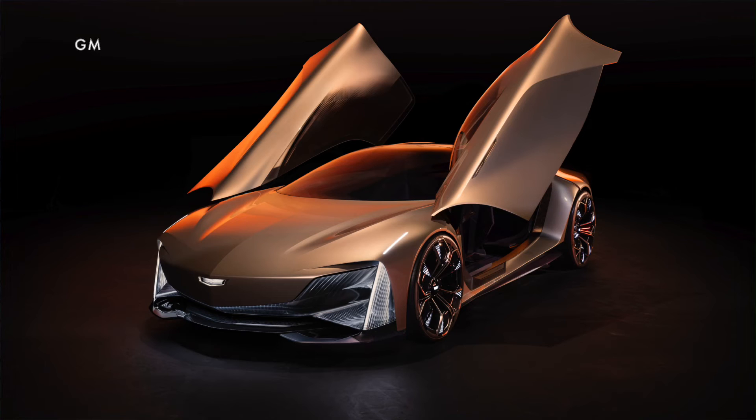Cadillac has revealed a new concept vehicle called the Opulent Velocity that's basically two cars in one. The ridiculously sleek butterfly side door 2-plus-2 coupe is a design study that offers a preview of what a future Cadillac model might look like.